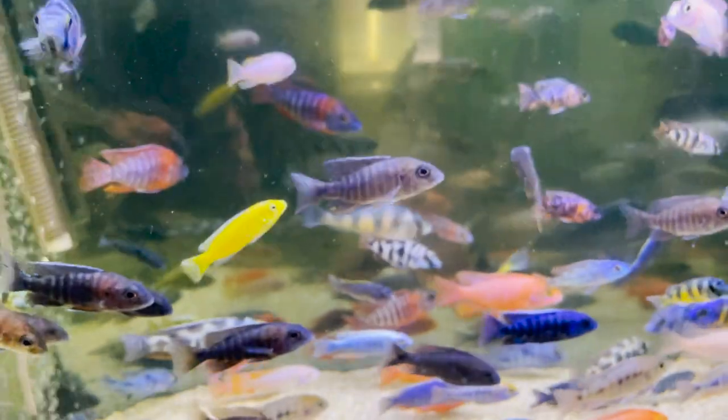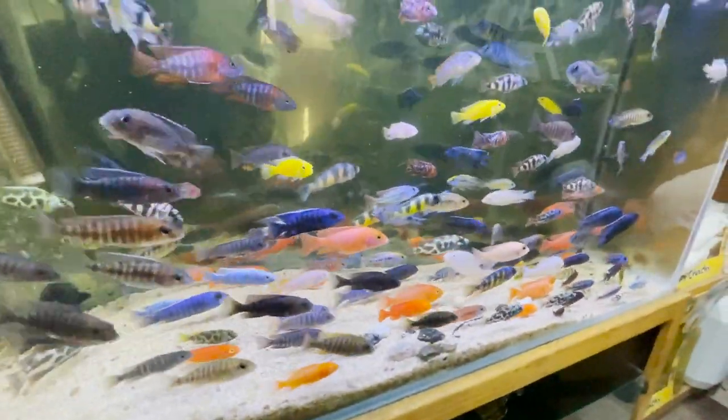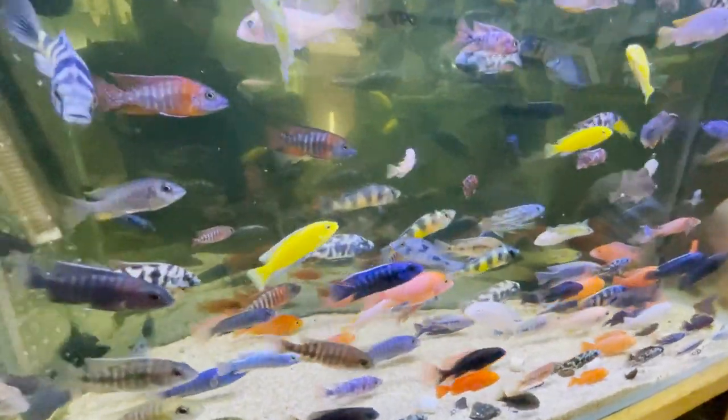African cichlids. Betas are all imported. Snails.